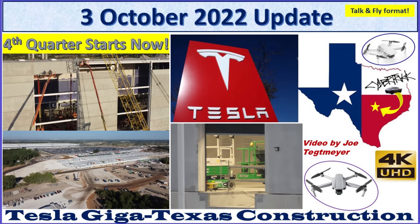Hey everybody, this is Joe. Thank you for watching my GigaTexas construction update video. Welcome back to GigaTexas. It's Monday, the 3rd of October, 2022. And it's not just the start of a new week, it's also the start of the fourth quarter. We're expecting a lot of very big things this quarter for Tesla and here at GigaTexas.